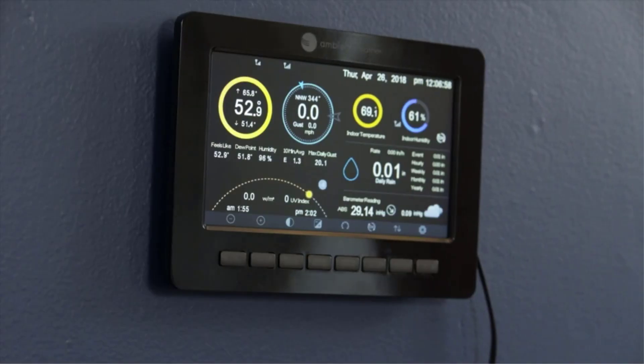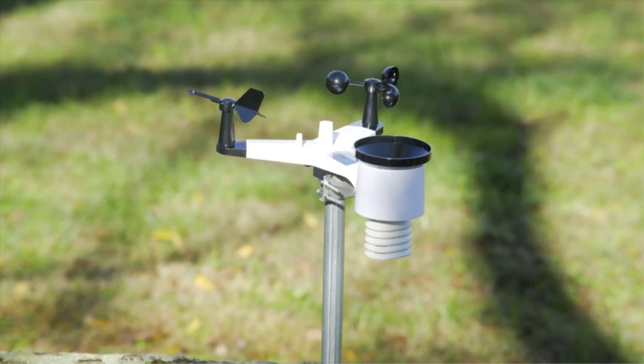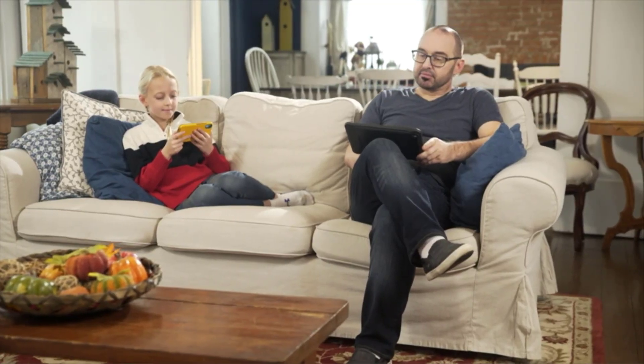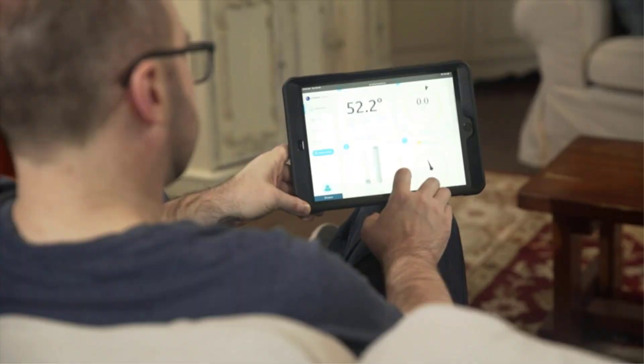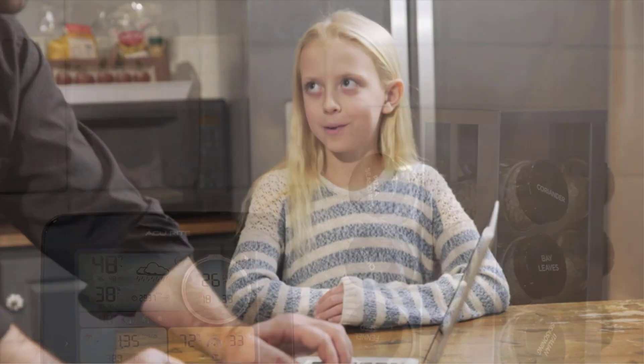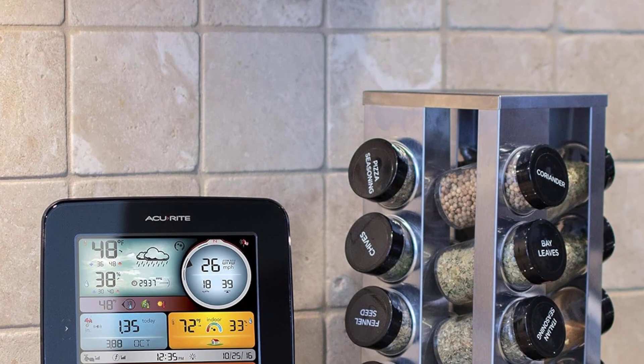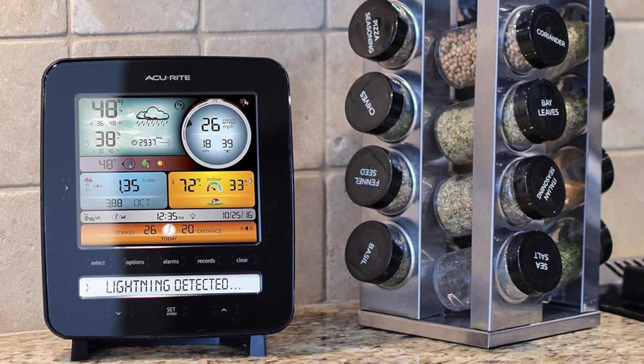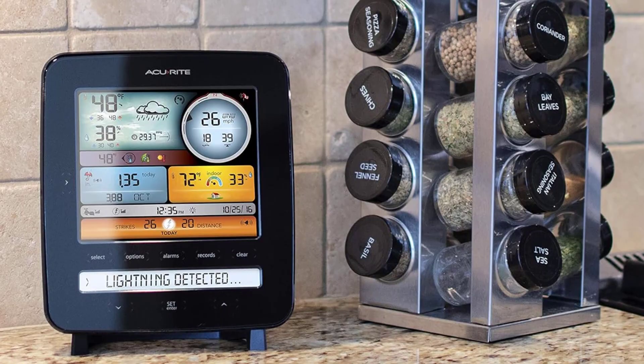Although some of our testers love orange, we can understand the pumpkin-colored glow of the backlight is not for everyone. But keep in mind that it is only a backlight — the screen is easy enough to read without illumination. If all you require is a temperature and humidity reading, we recommend skipping the pricier models and sticking with the ThermoPro.